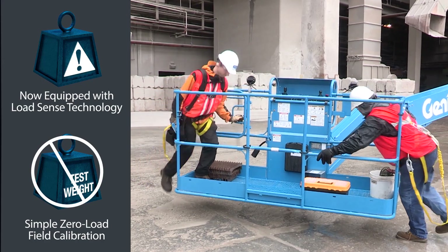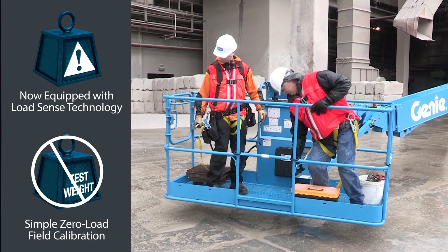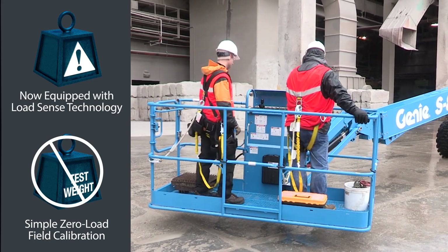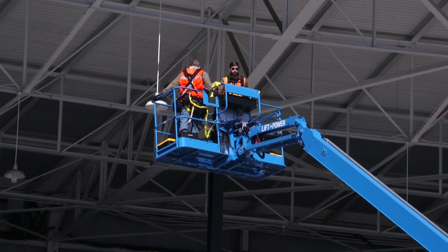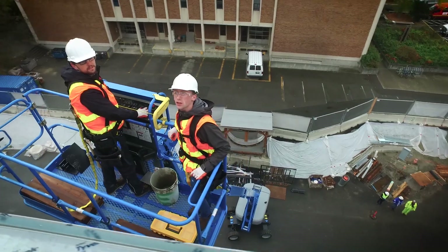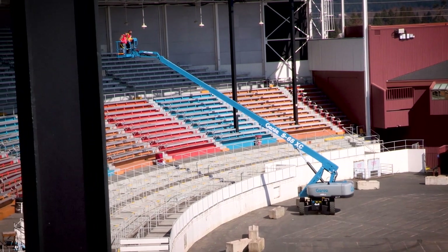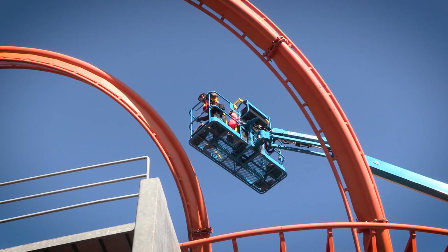They are also equipped with a load sense cell that continuously checks the weight in the platform and limits the operating envelope to match the load chart, all while boasting the ability to do zero load field calibrations. Equipped with this new technology, these new Genie booms will not only carry more load than ever before, but will also be able to maximize access to hard-to-reach work areas on challenging job sites.